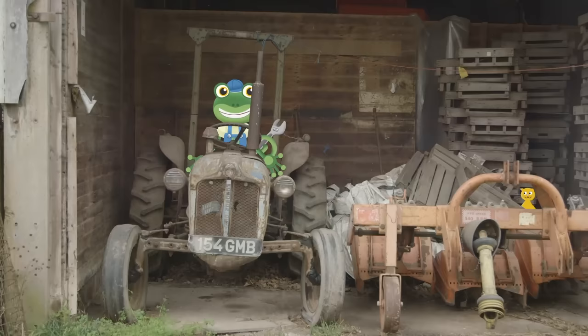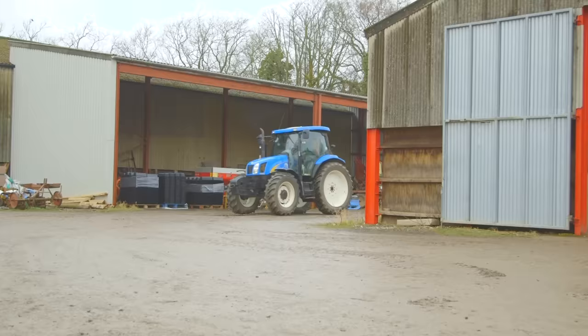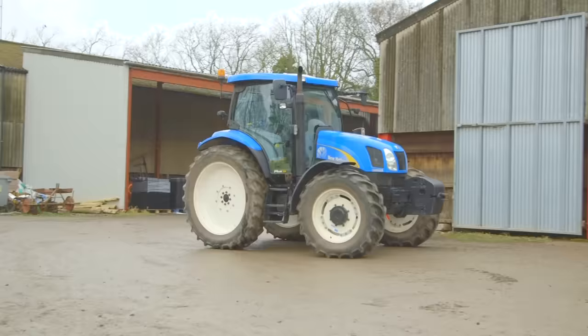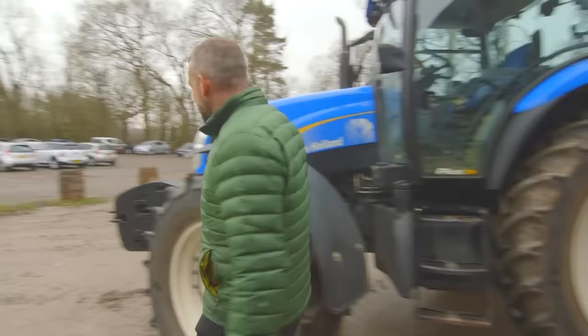Oh dear, I think I'm on the wrong tractor. Andy? Ah, here's Andy now, with a much newer blue tractor. Andy, can you show us round your beautiful tractor please?